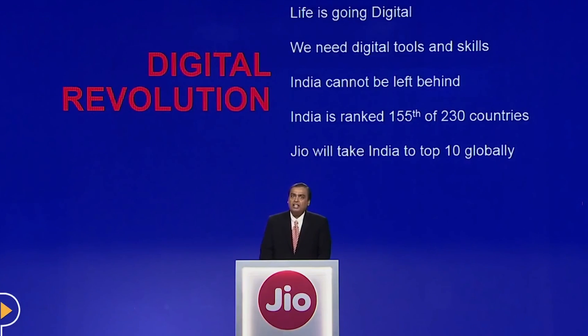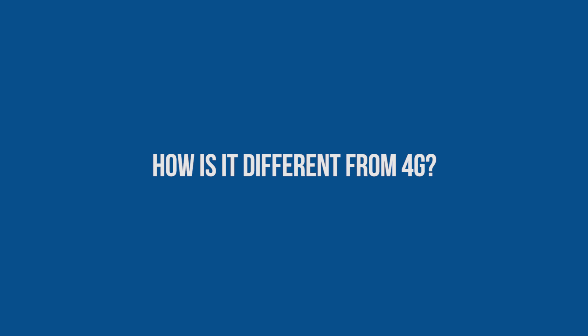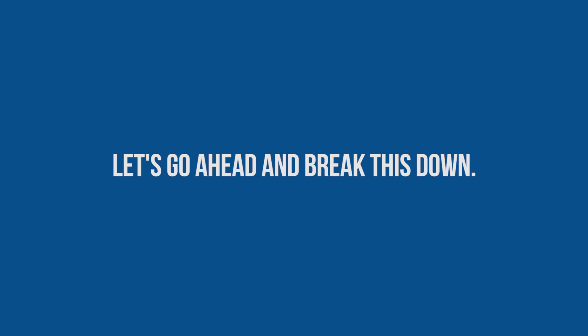Hey, what's up guys, this is KD Cloudy. Lately there's been a lot of murmurings about this thing called VoLTE, immediately after the launch of Reliance Jio's welcome offer — a network service which relies entirely on VoLTE for cellular calls. Ever since it happened, a lot of people are asking me: what is VoLTE, how is it different from 4G, and is it better? So let's go ahead and break this down.